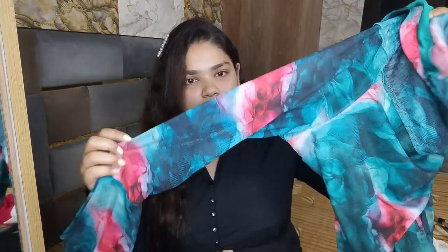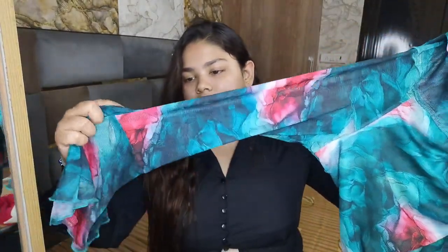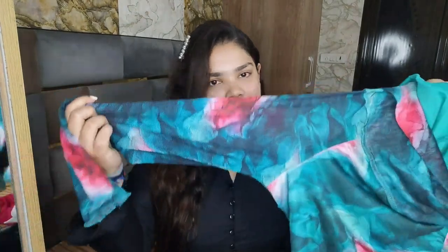This is an off-shoulder top with full sleeves. The sleeves are net fabric. It's a very flowy top overall with a net design. You can wear it in multiple ways — it is very versatile. The design and color are very unique and different — it's a blue or green shade. Very, very nice.